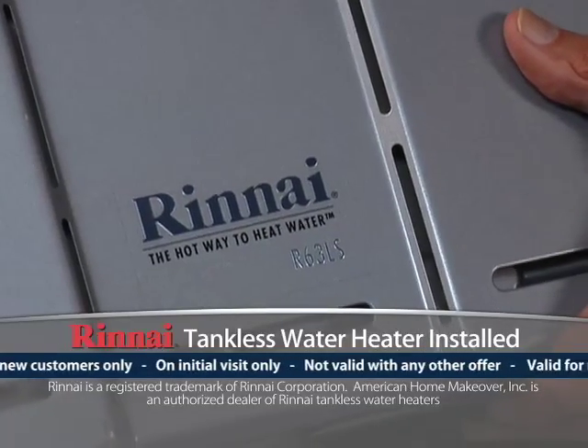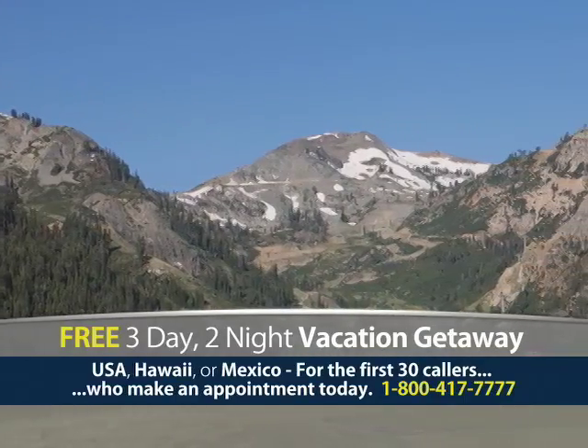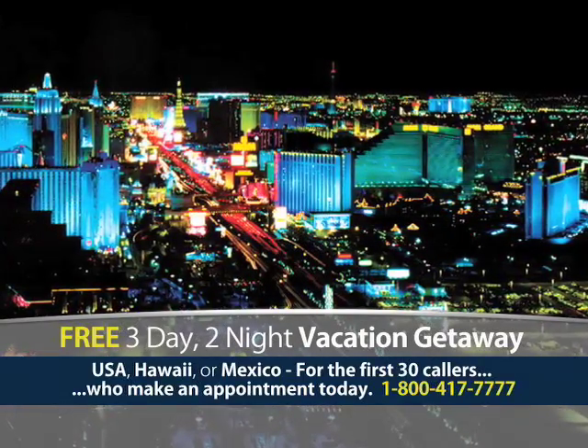We'll include and install a Rinnai tankless water heater free with your walk-in tub — it's a $2,200 value. Call today, set an appointment, and you'll receive a three-day, two-night getaway package to one of 27 vacation destinations.